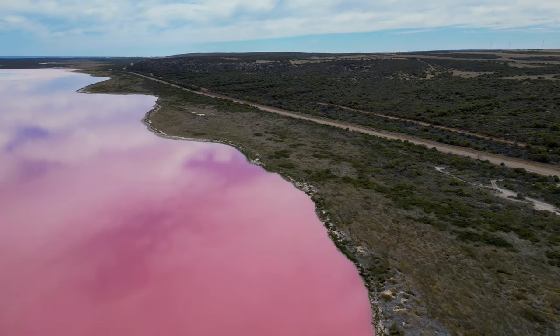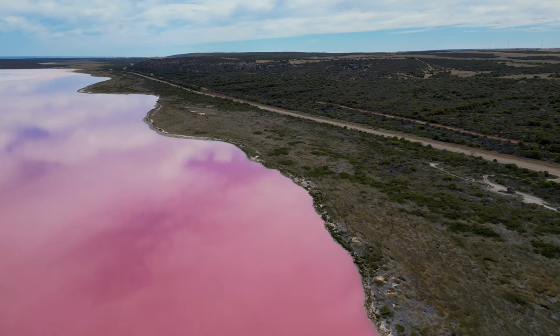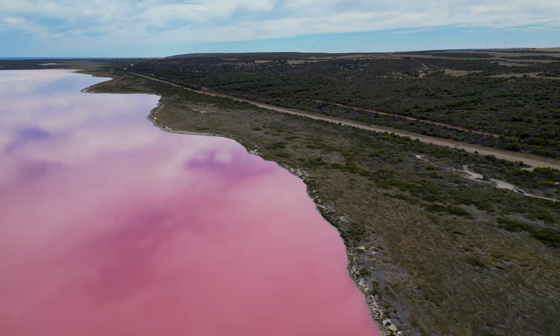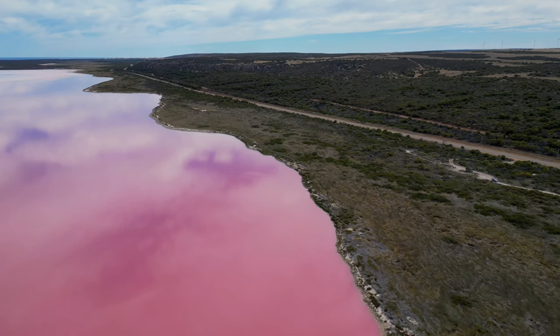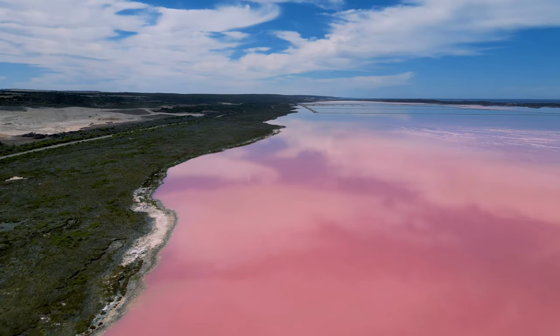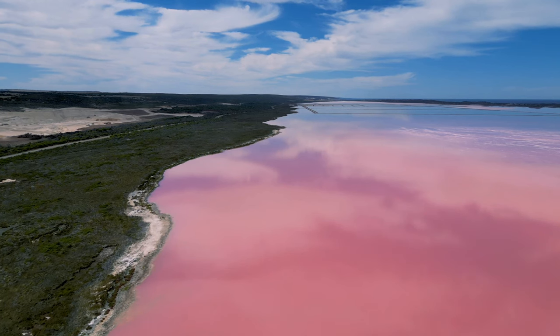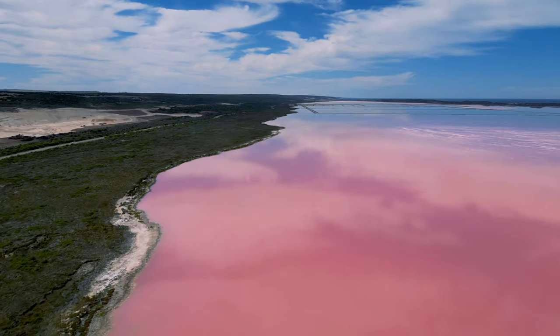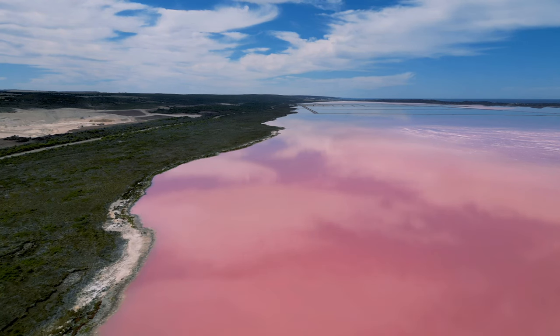In addition to its breathtaking beauty, Hutt Lagoon offers beta-carotene, a valuable ingredient in cosmetics and food coloring. It is a very unique location because of the vibrant pink waters that contrast with the surrounding salt plains and blue sky, giving tourists an experience that seems unreal and almost magical.